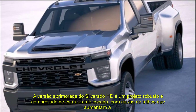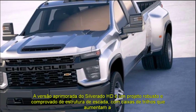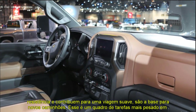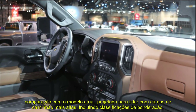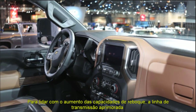Helping to cool the Duramax engine is a large 28-inch diameter fan with variable speed, 2.5 inches larger than current fans. The Silverado HD will be available with various powertrain ranges. There will be a new gasoline engine with direct injection, and the existing Duramax turbo diesel V8 will get a new 10-speed automatic gearbox.